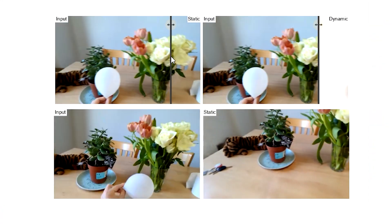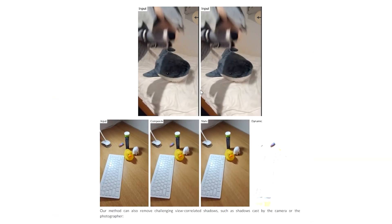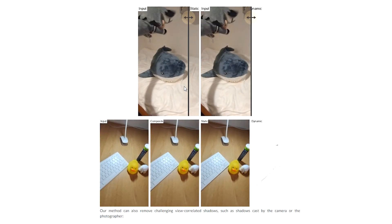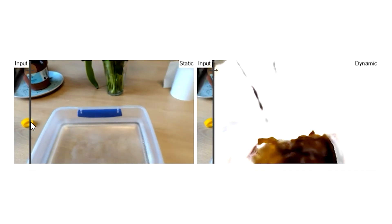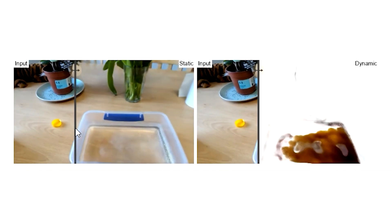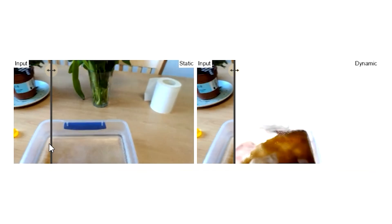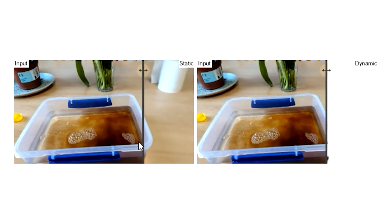But what if object removal incorporates the understanding of the environment? The incorporation with NERF is incredibly effective. Not only can it remove moving objects very accurately and extract the background environment, but also liquids. In this official demo, they recorded them pouring what looks like soy sauce into a box of water. While liquid seems to be an exhaustive task for object removal, D-squared NERF made it like the water was never contaminated with soy sauce, even in the presence of the bubbles.